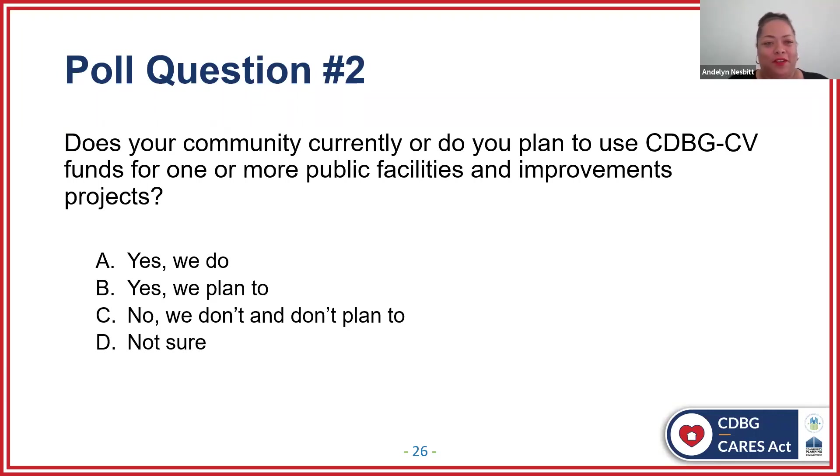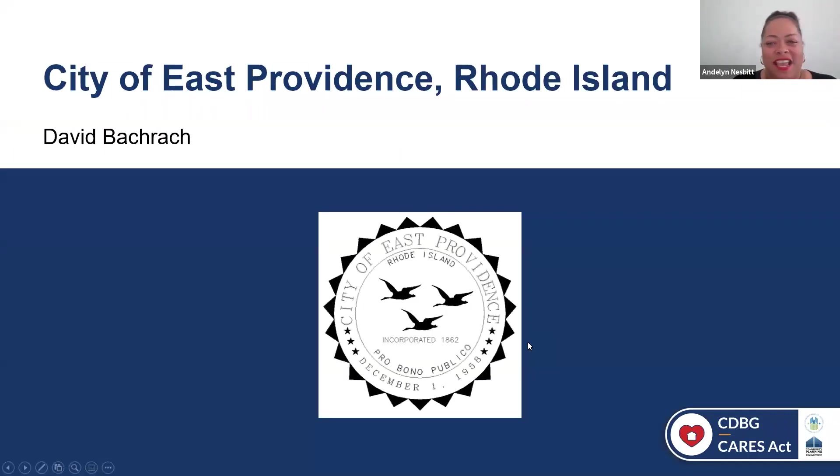Thank you so much, Maria. Wonderful presentation. And here we are for poll question number two: does your community currently, or do you plan to, use CDBG-CV funds for one or more public facilities and improvement projects? It looks like yes is the overall answer — yes, we do, or yes, we do plan to. Now I'll turn it over to David Bachrock with East Providence, Rhode Island.